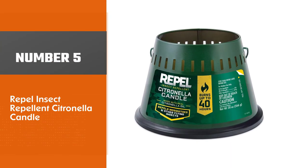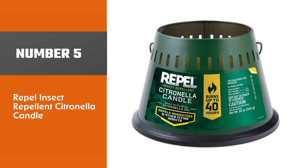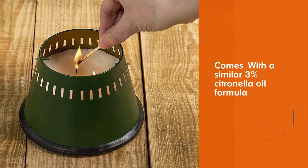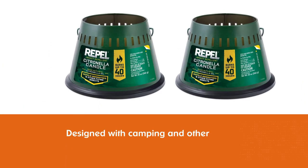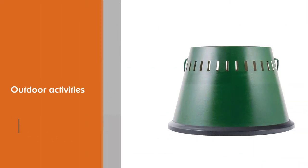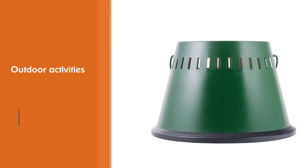Number five: Repel Insect Repellent Citronella Candle. Just like Cutter, Repel is a member of Spectrum Brand Holdings, specializing in insect repellents. With a similar 3% citronella oil formula, this candle was designed with camping and other outdoor activities in mind, guaranteeing a longer burn time of 40 hours.